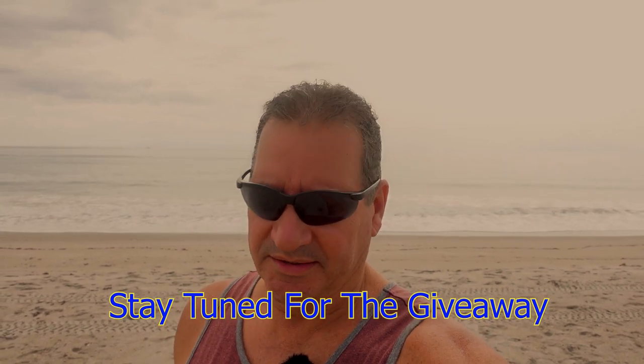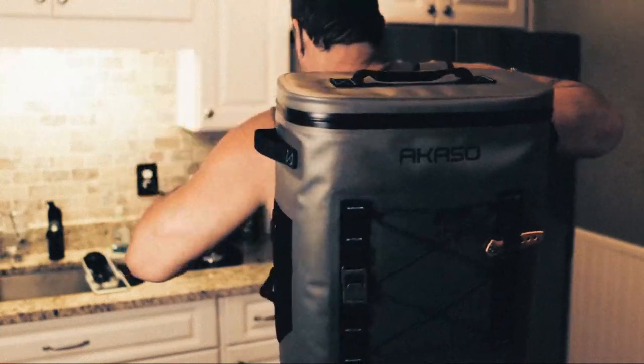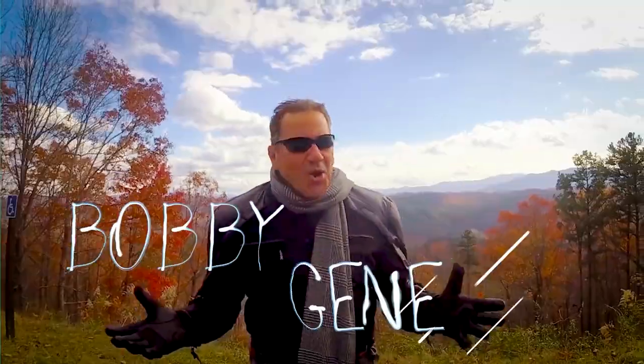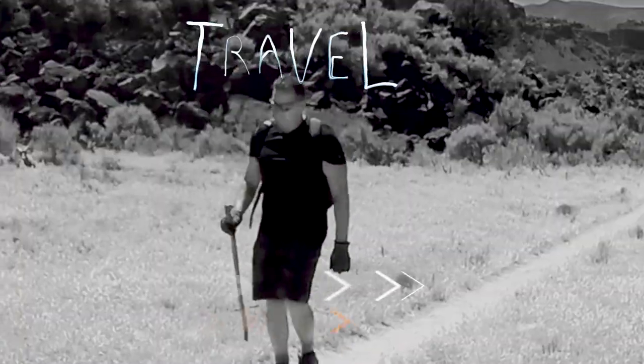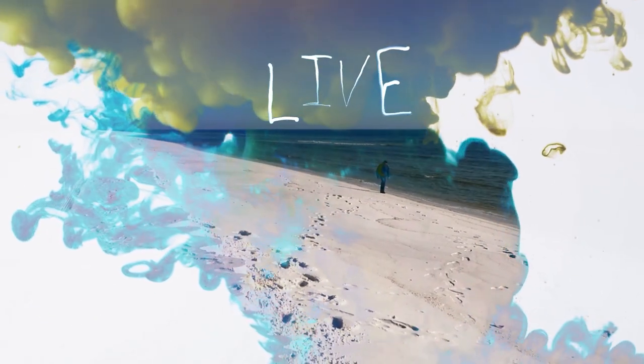Outdoor gear giveaway — congratulations to Peggy and Terry! On the last video we gave away a really cool transportable cooler, and today I've got another really cool thing that I think you're gonna love.